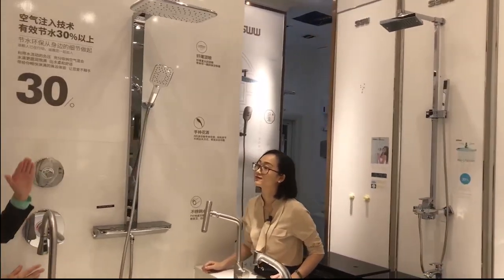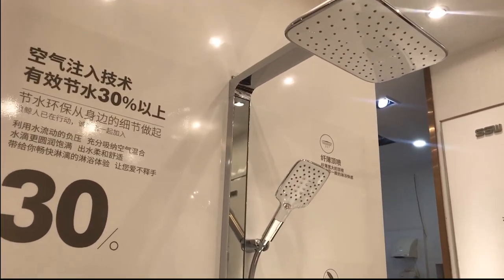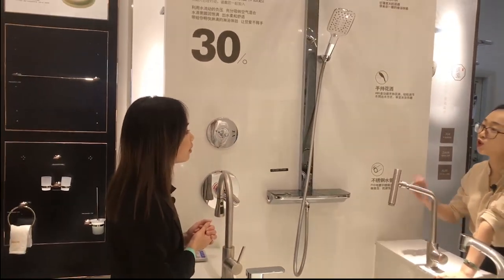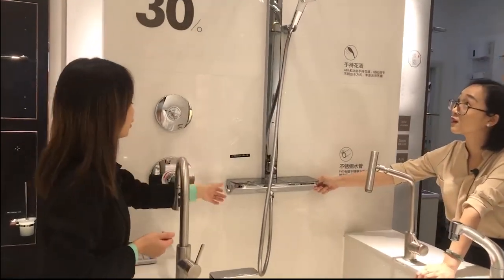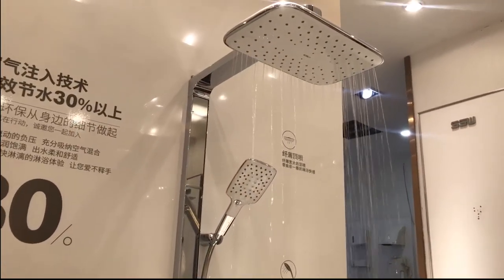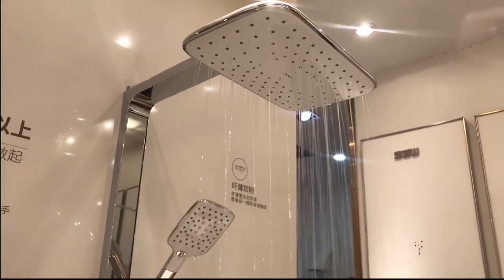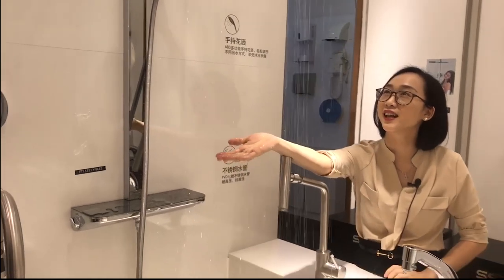The top shower has two kinds of water output design — normal showers only have one. Let me show you. Now it's raining style — this is the first output. You can feel the water flowing on your skin, just like rain, kissing your skin very gently. I can feel it — it's just like raining.